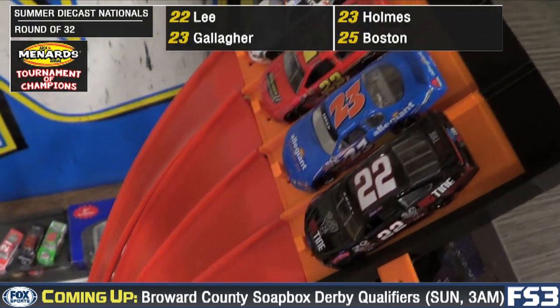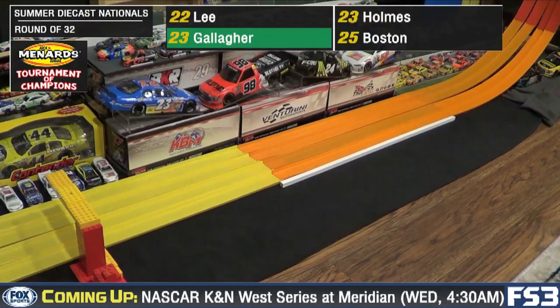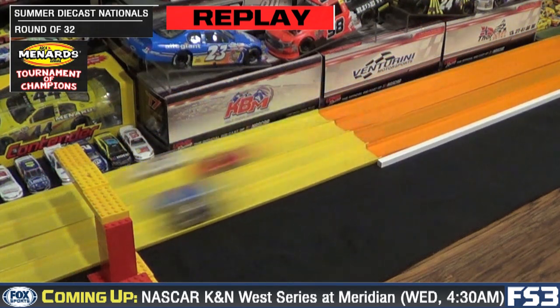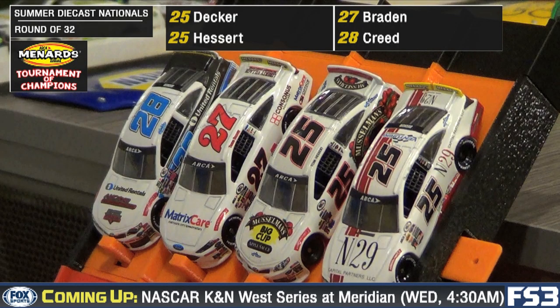Now into the 20s — a look down the steep, steep slope to the finish. Away they go and another clean race. It's going to go to Spencer Gallagher. His blue car gets a run late after Shane Lee looked like he had it wrapped up. Gallagher had the momentum.